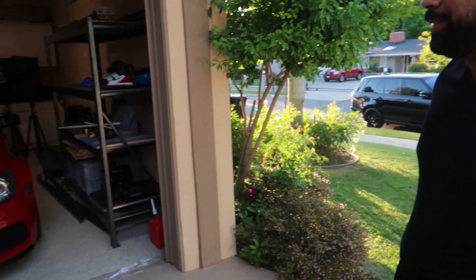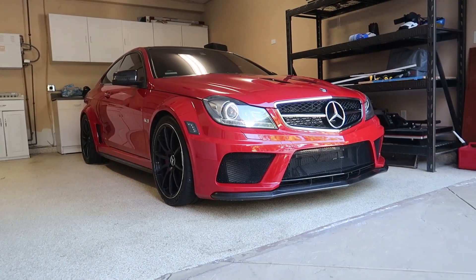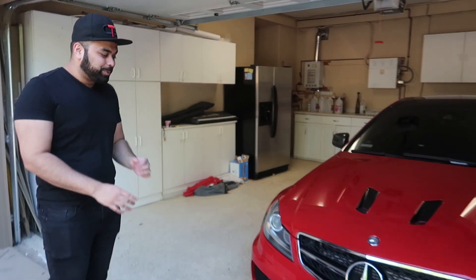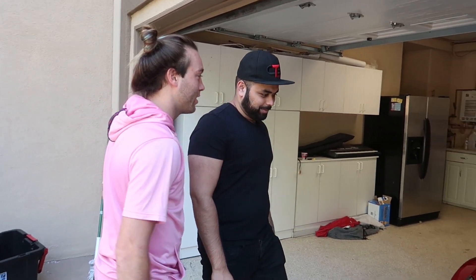I still can't believe I got this car. Like it's unreal. It's in the garage. This is a dream come true because yes, I know it's not no Bugatti, no LaFerrari, but this car means so much to me. I'm literally in shock that this car is mine and it's in red. The fact that only six were made in red — only six were made in red. Are you serious? Yes.